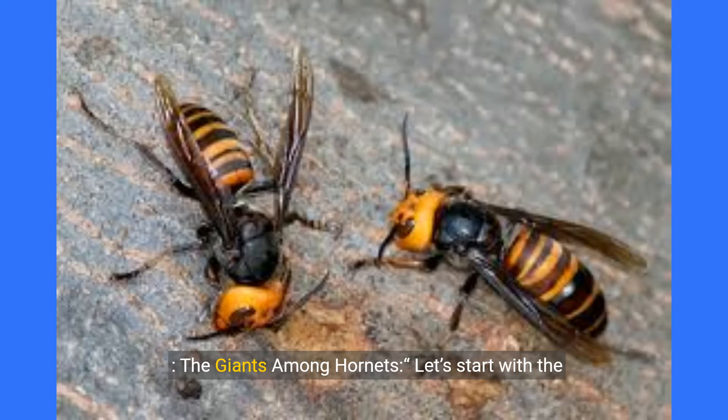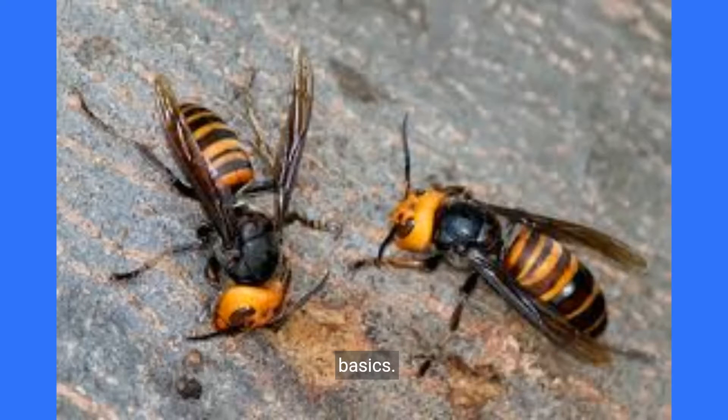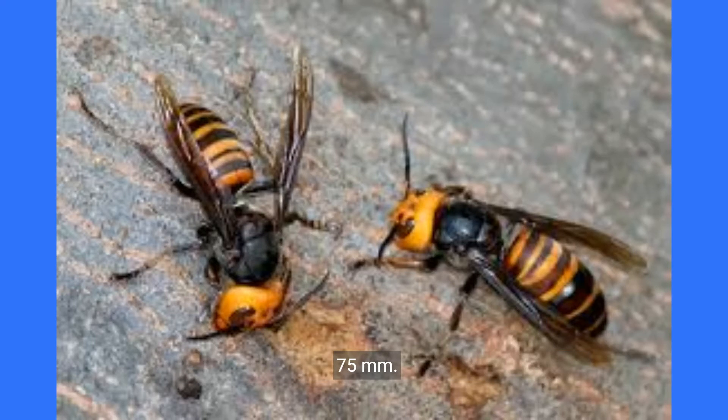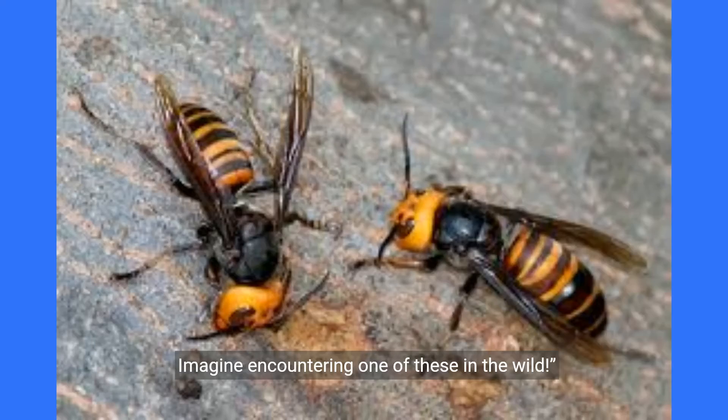The Giants Among Hornets. Let's start with the basics. Japanese giant hornets, Vespa mandarinia, are native to temperate and tropical regions of East Asia, South Asia, mainland Southeast Asia, and parts of the Russian Far East. They're twice the size of normal hornets, with a body length of around 45 millimeters and a wingspan of about 75 millimeters. Imagine encountering one of these in the wild.